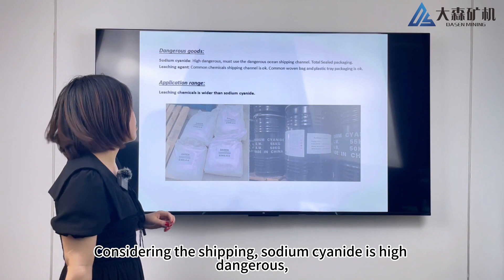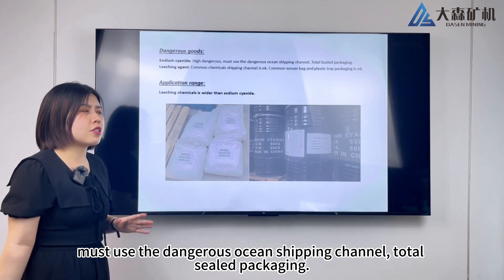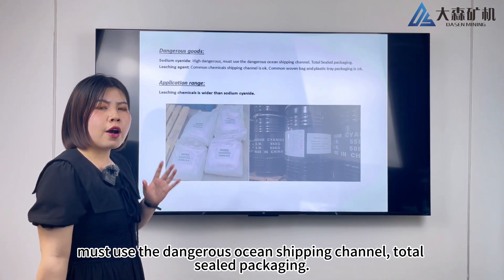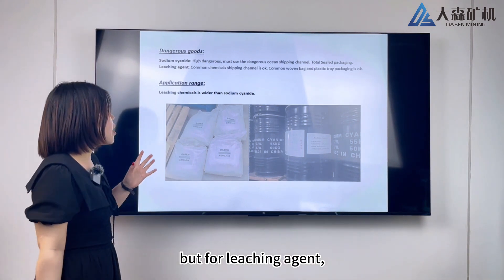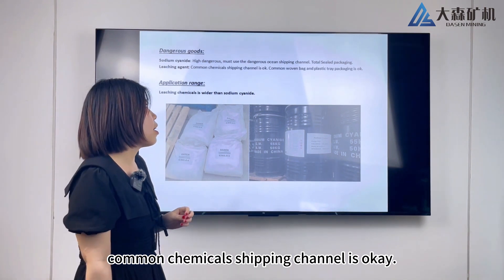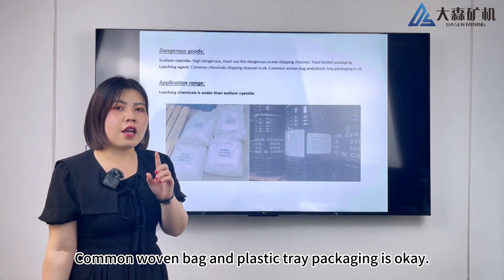Considering shipping, sodium cyanide is highly dangerous and must use the dangerous goods ocean shipping channel with sealed packaging. But for the leaching agent, a common chemicals shipping channel is acceptable, and common woven bag and plastic tray packaging is fine.